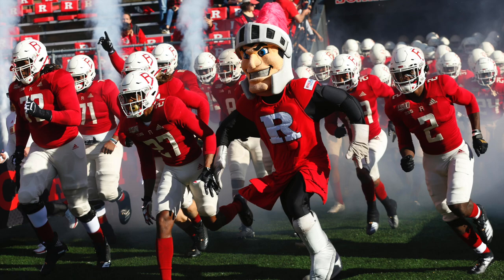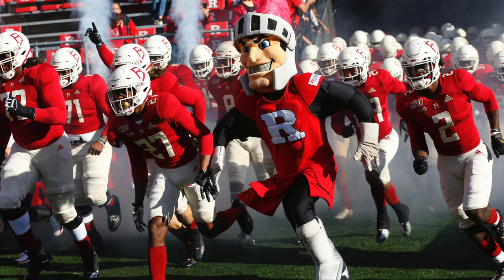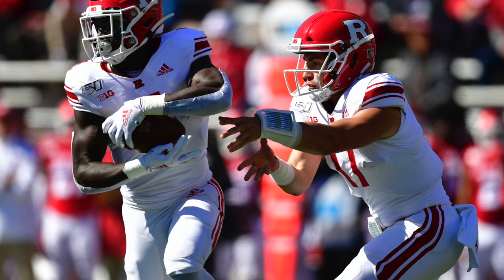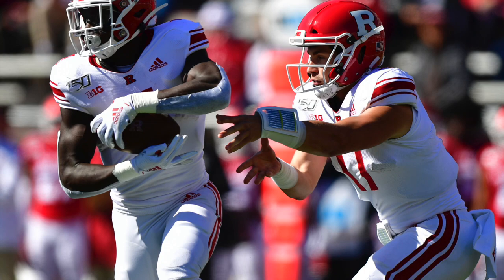When looking at what Rutgers should be from an offensive scheme standpoint in the future, they need to find a scheme that will help them establish themselves from an identity standpoint. The number one thing as an offense is to ask yourself: who are we? What will we do to challenge the defense play in and play out? As an offense, you want to be a threat to the opposing defense and have them on their heels every play. The Scarlet Knights have a nice group of young offensive players on their current roster that can make consistent plays, but they have to be put in the right positions to be successful.